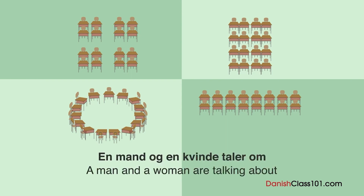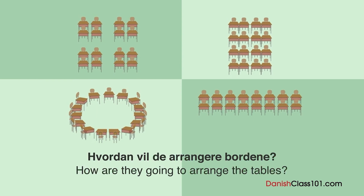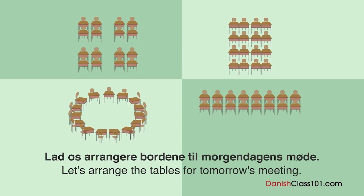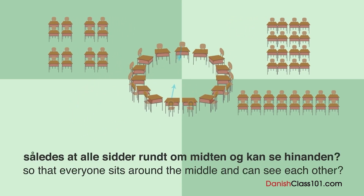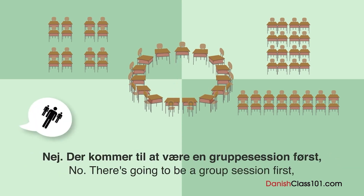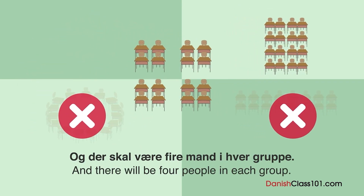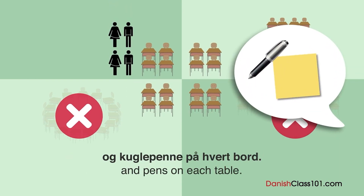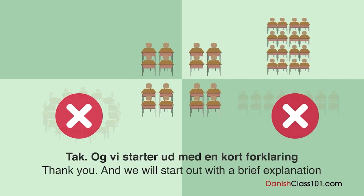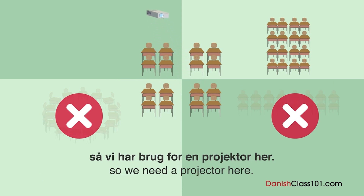En mand og en kvinde taler om layoutet på mødelokalet. Hvordan vil de arrangere bordene? Lad os arrangere bordene til morgendagens møde. Skal vi sætte alle bordene midt i rummet, således at alle sidder rundt om midten og kan se hinanden? Nej. Der kommer til at være en gruppesession først, så lad os dele bordene i fire sektioner, og der skal være fire mand i hver gruppe. Jeg kommer notesbøger og kuglepenne på hvert bord. Vi starter ud med en kort forklaring via projektor, så vi har brug for en projektor her.